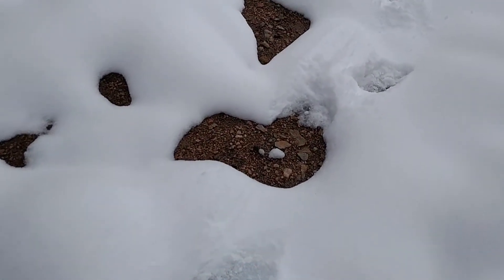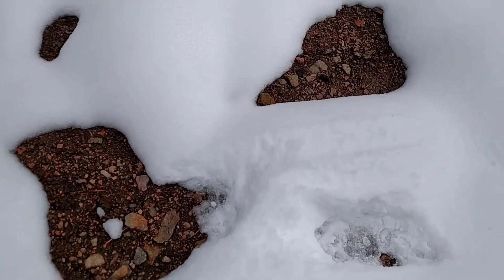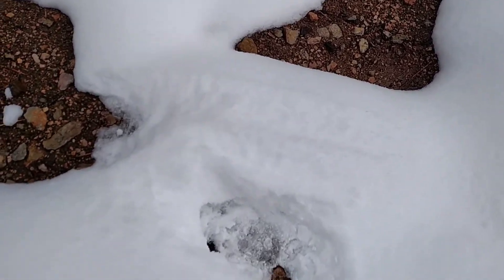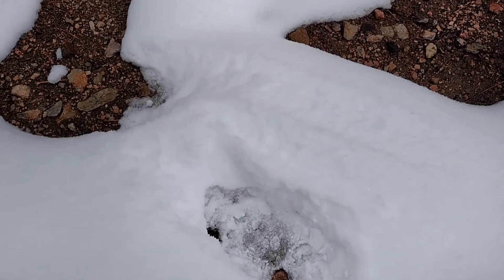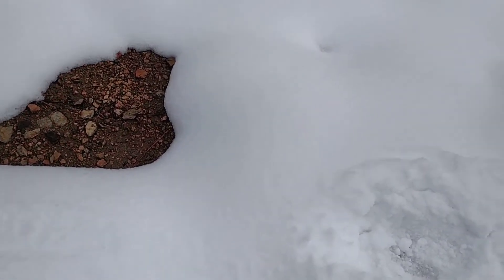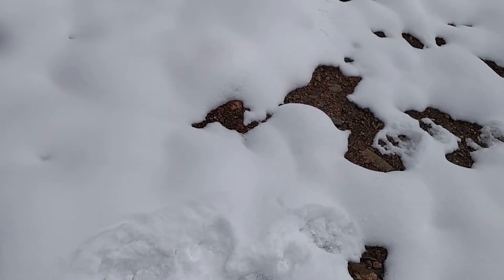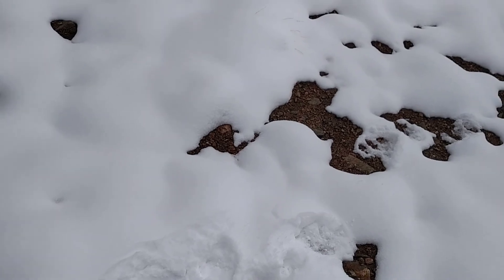Everybody's been seeing bears — is that a possibility here? Anyway, if you guys, these look familiar to you, do let me know. Thank you.